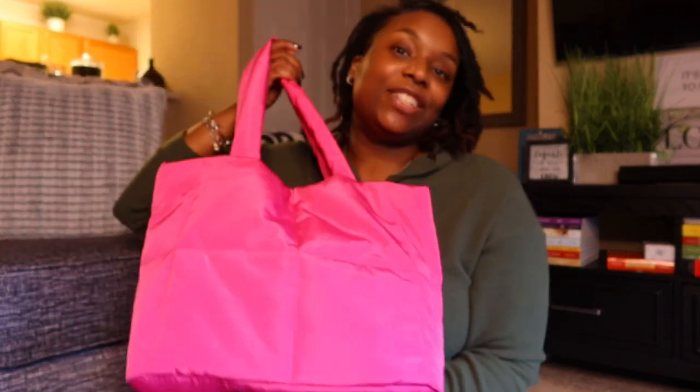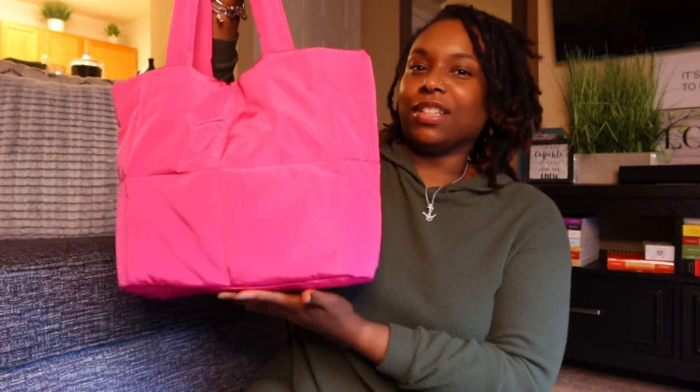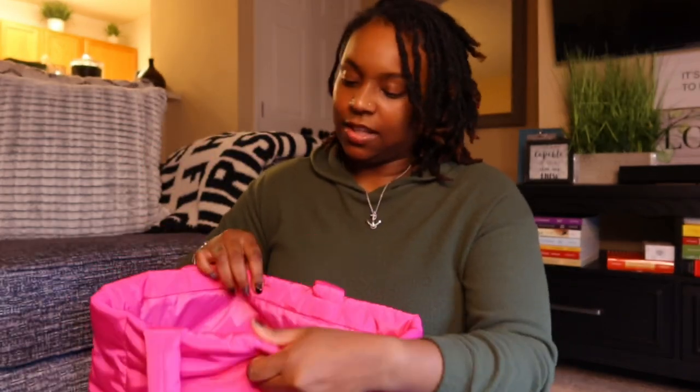I've only worn it once so far, but when I do wear it it's more of a chill, relaxed feel — maybe go shopping, just vibing out. I think I'll be carrying this way more in the winter and fall. It's pink so it can get dirty easily. On the inside it doesn't have a zipper — it comes with a little button closure, but keep in mind the sides are still open.